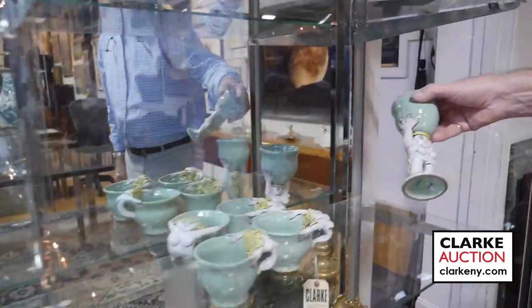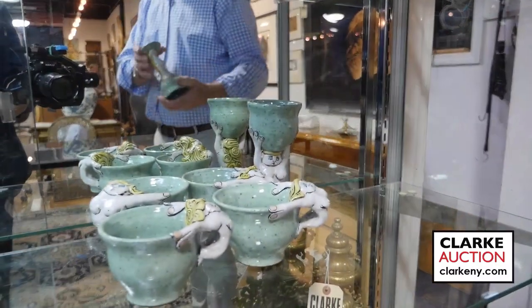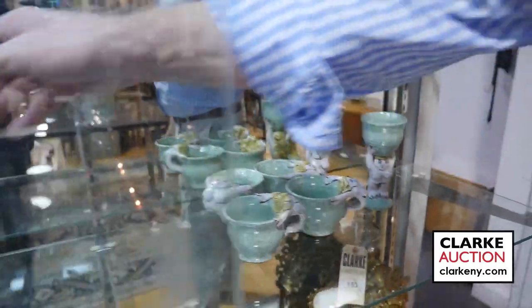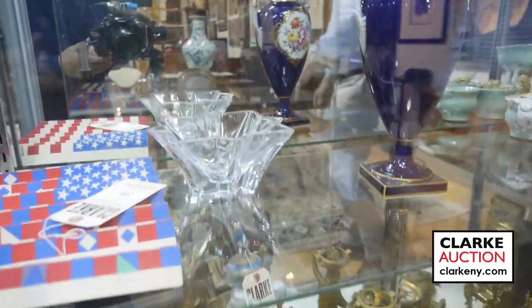With this nice little set here — it's by an artist called Pizer. Two, four small cups, two large ones. Nice piece of Meissen here. Baccarat below here. Lots of clocks, which Kenny will get to.